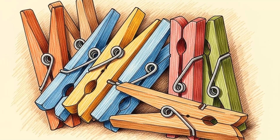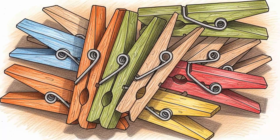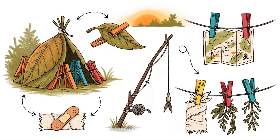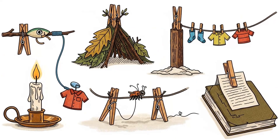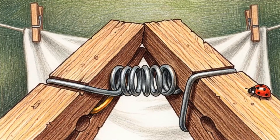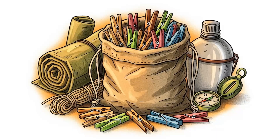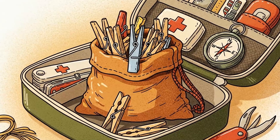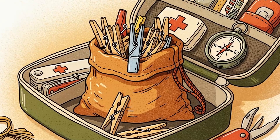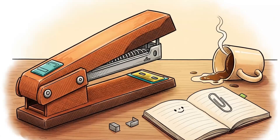Method 11: Spring-loaded clothespins. These are clamps, improvised tool holders, wound closures if you sterilize them, cable management. They're spring-loaded tension devices — the spring is just stored mechanical energy. EMP doesn't affect stored mechanical energy; it affects flowing electrical energy. Buy a whole bag: 20 clothespins for a dollar. You'll find 30 uses you didn't expect.